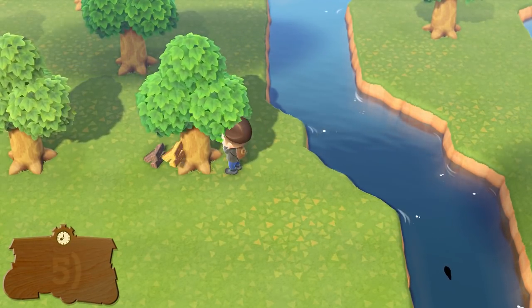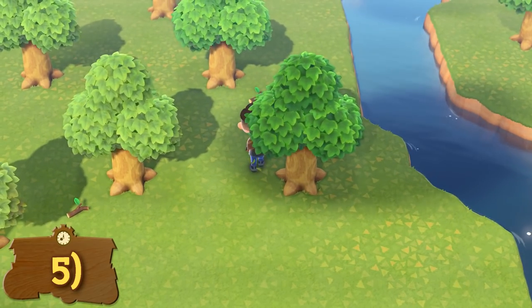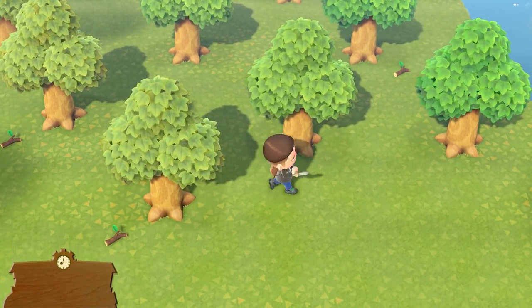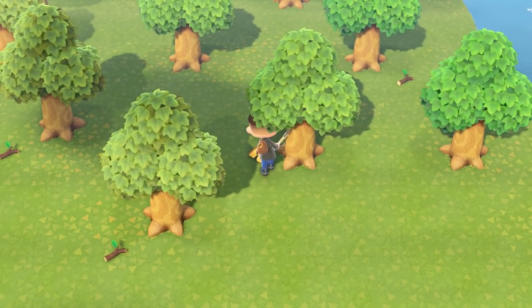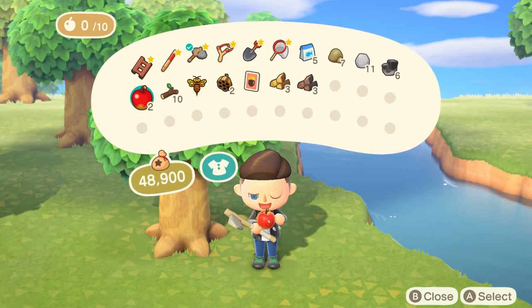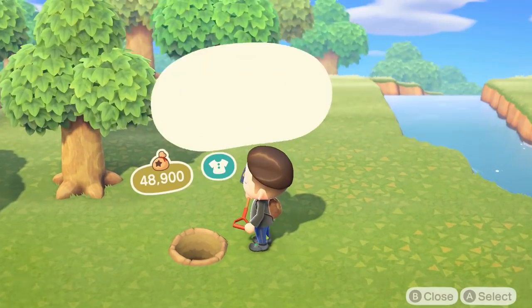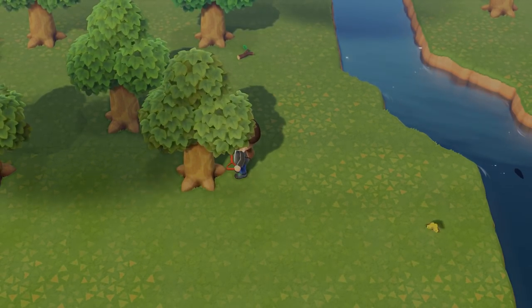Don't chop down all of your trees on your island. Leave some around because even though there are plenty and some are in the way, you will need the wood for multiple things at the start of the game. If you're going to remove a tree, move or replace it elsewhere — you can do this simply by eating some fruit and then using your shovel to move the tree and plant it somewhere else. If you use a flimsy or a stone axe, this will never chop down the tree; it will only gather and collect the wood from it.